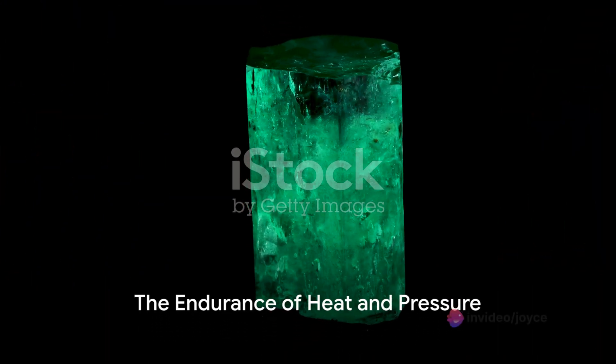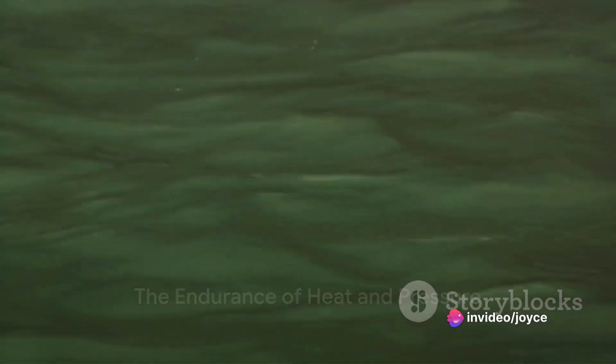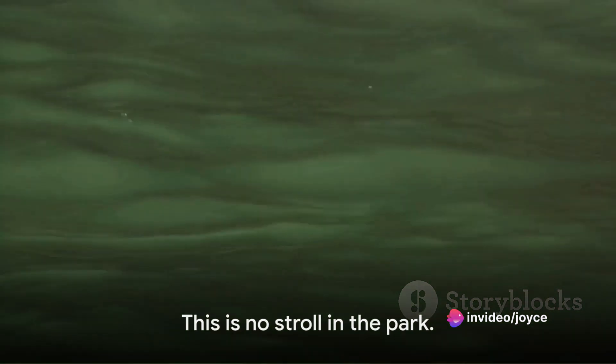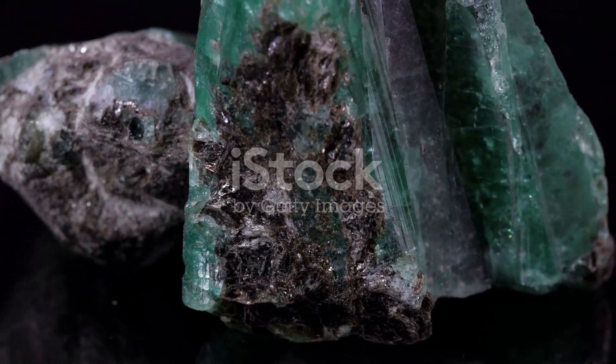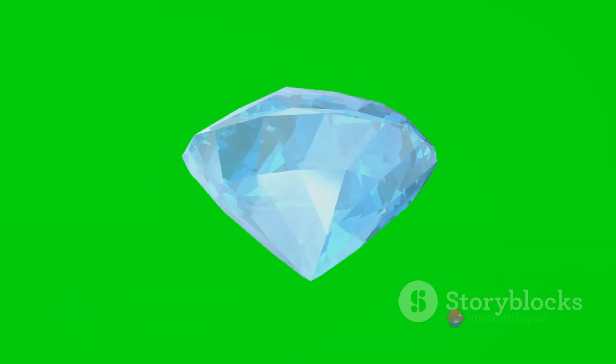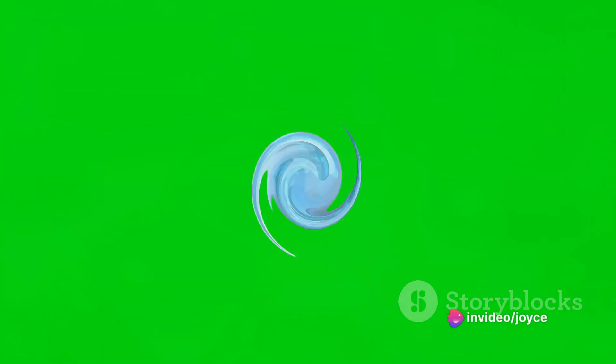But the journey is far from over. The newly coloured beryl must endure intense heat and pressure for millions of years. This is no stroll in the park — it's more akin to a never-ending marathon. The beryl's structure changes, becoming more complex and intricate, transforming into what we recognise as an emerald.